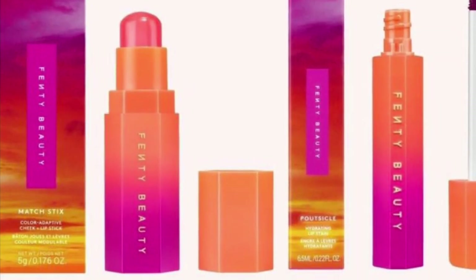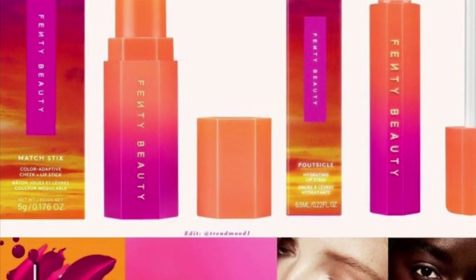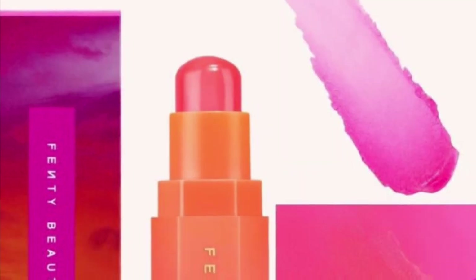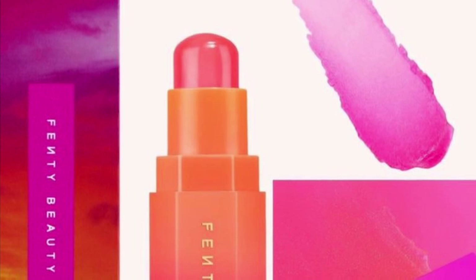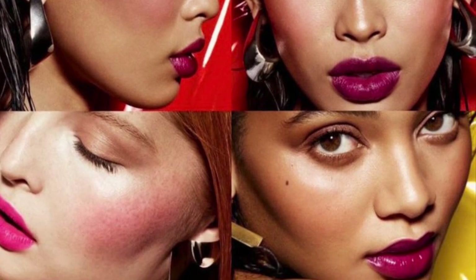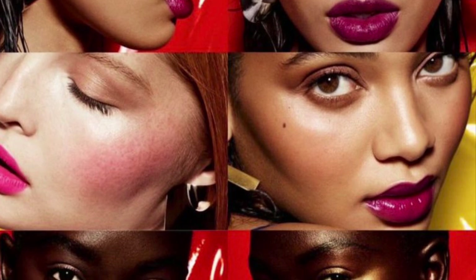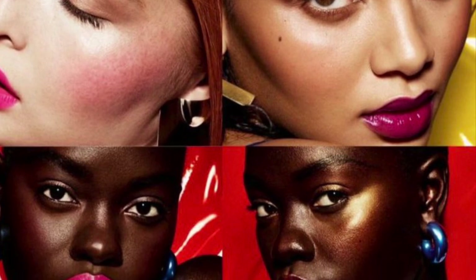Venti Beauty has some limited edition products. There's the Match Stick Cheek and Lip in Strawberry Pop — a gel stick that gives a rosy shade and reacts to your skin's natural chemistry to create a custom shade true to your skin tone. It has a refreshing sensation upon application with a soft dewy finish, and can be used alone or layered over makeup. There's also the Pout Sickle Hydrating Lip Stain in Gem.